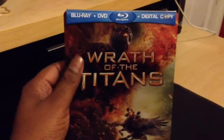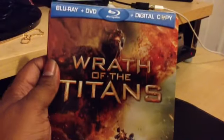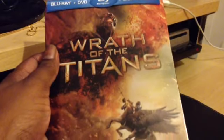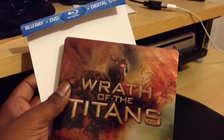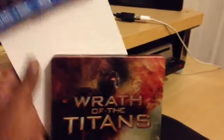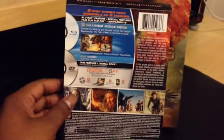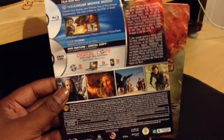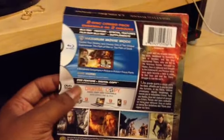So this is the Wrath of the Titans Steelbook — nice and glossy, very shiny, beautiful artwork. As you can see there's a J-card or sleeve with all the information. It comes straight off, which is the best design. Some Steelbooks have it glued to the back, which I totally hate. Some even have the information printed directly on the back, which is even worse. But this is the information card.